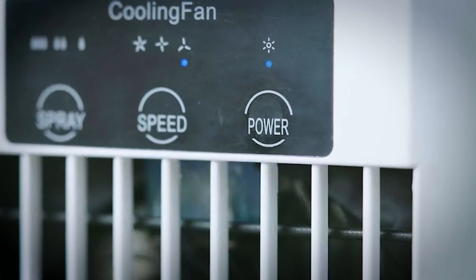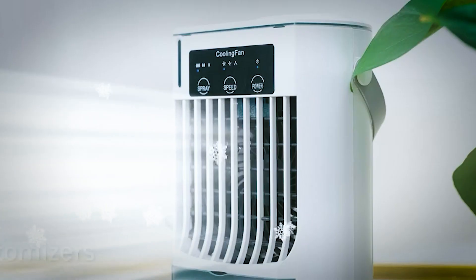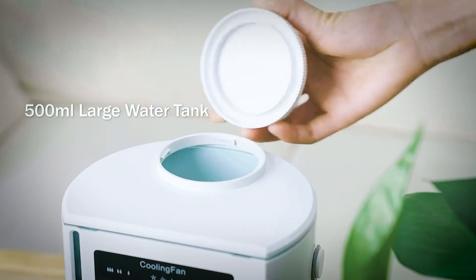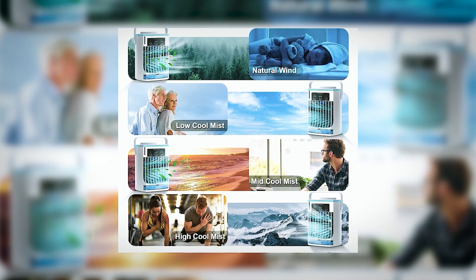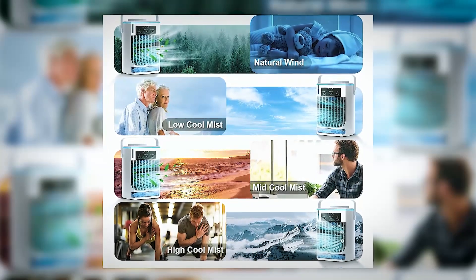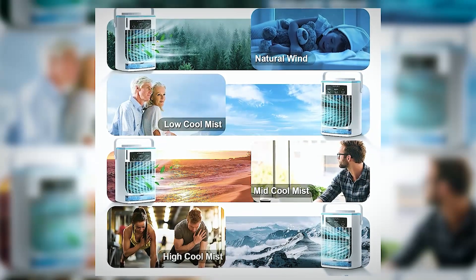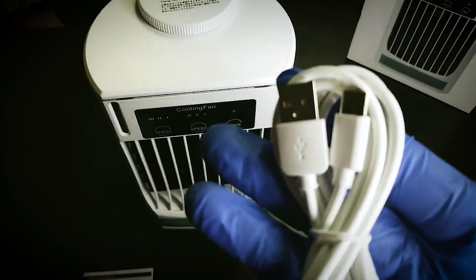The 120-degree adjustable wind direction and ice cube-compatible design enhance cooling efficiency. A sizable 500 ml water tank ensures up to eight hours of low-mist operation. Enjoy peaceful sleep with less noise. Simple touch controls on the LCD smart screen make it effortless to use — perfect for bedrooms, offices, and more.